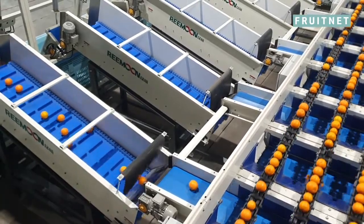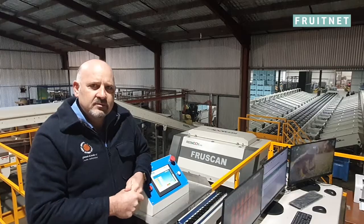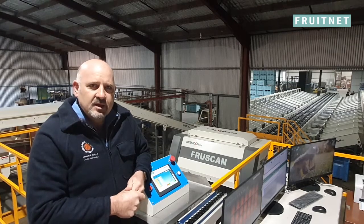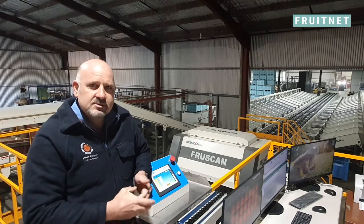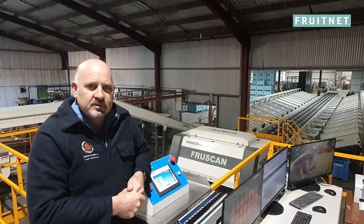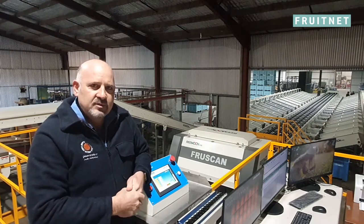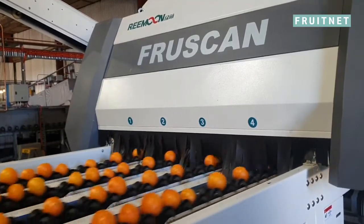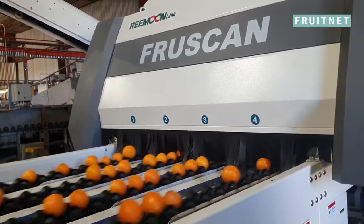When we spoke to Ramoon technicians they told us about their new FruitScan 7 and its more accurate grading capabilities. With their new FruitScan 7, they have 6 cameras per lane, which captures multiple pictures of the fruit for a more accurate grading.